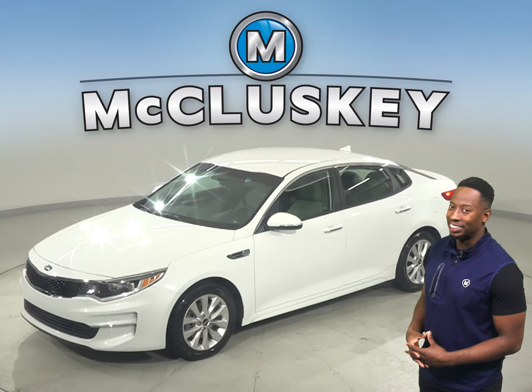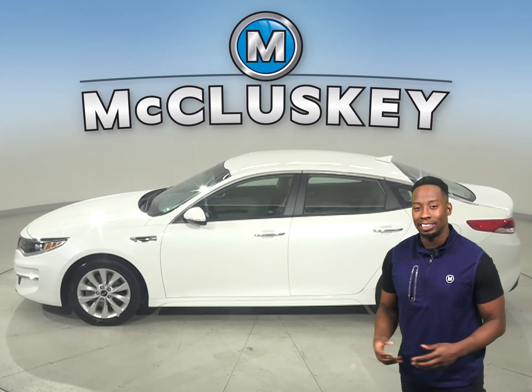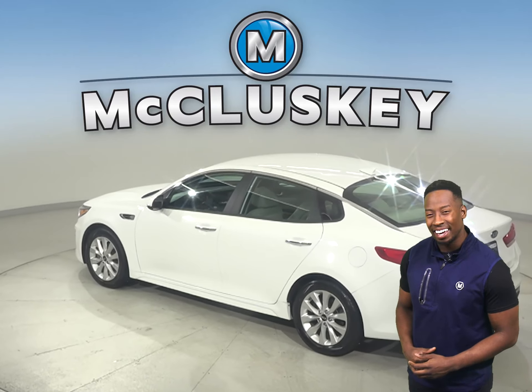This 2018 Kia Optima has power steering and is all white. It's even passed our 172-point inspection, and it's more than ready to get back out there on the road.